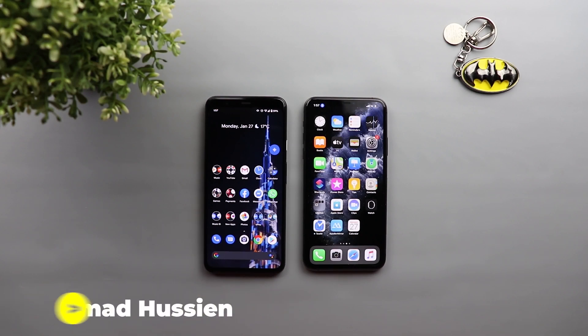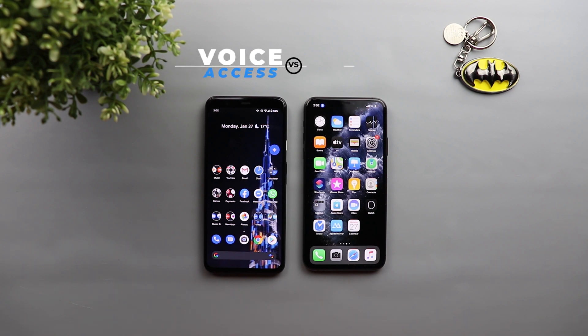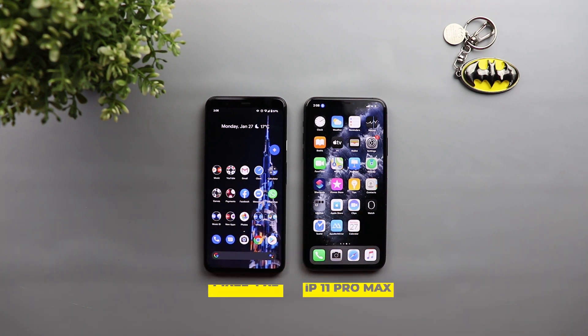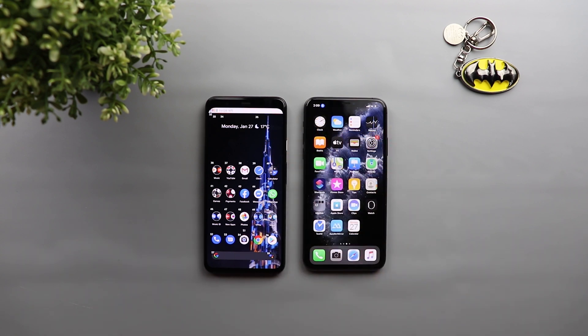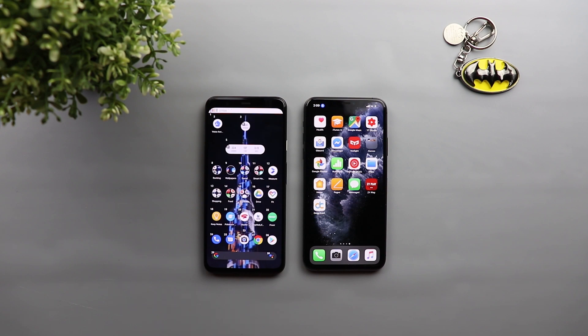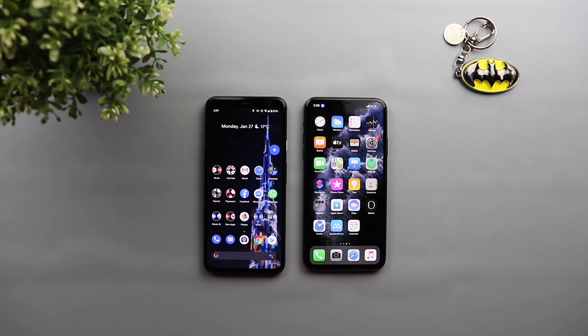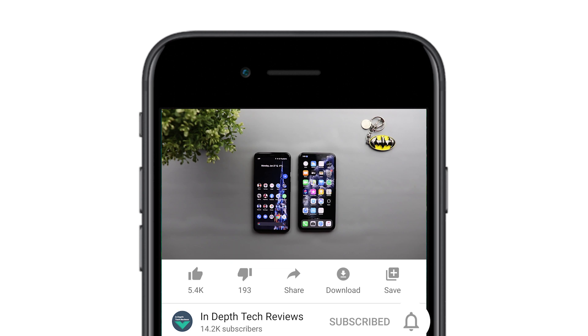Welcome back YouTube. I have Ahmed again from In-Depth Tech Reviews and here is another comparison about controlling your phone with your voice. But this time it's not about Google Assistant or Siri — in this video I will compare Google Voice Access versus Apple Voice Control. I have my Pixel 4 XL and the iPhone 11 Pro Max. These features allow you to fully control your device as if you are using your hands but with your voice. Make sure to subscribe and hit the bell icon to get notified every time I post a new video.